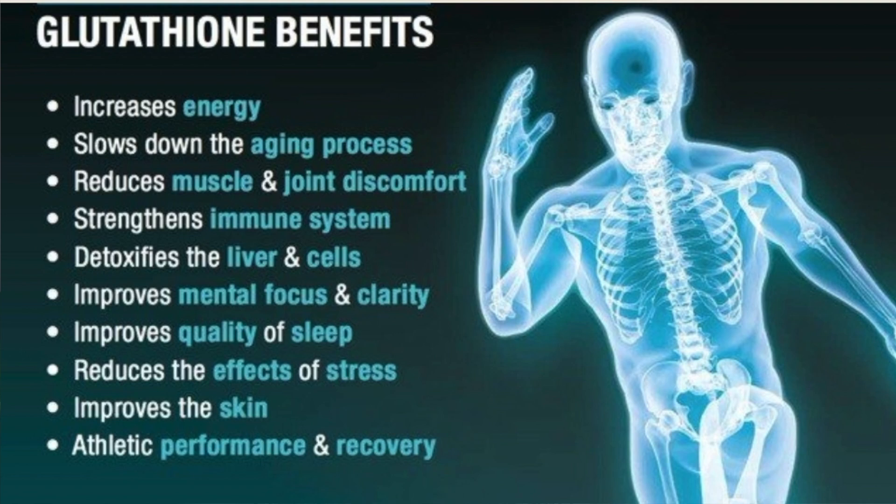Some people say that glutathione is the most important molecule we need to stay healthy. It is said to be the secret in preventing cellular breakdown, heart disease, aging, dementia and neurological issues, while also improving energy, providing quicker recovery, athletic performance and endurance, improved quality of sleep, and even smoother, younger-looking skin. So in a nutshell, glutathione is a very important molecule.